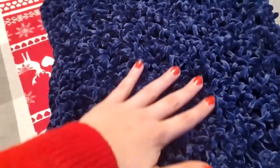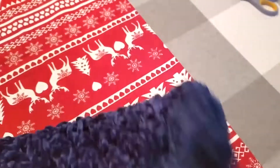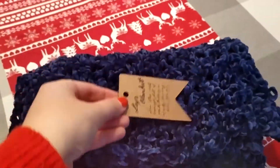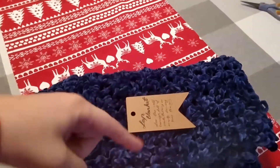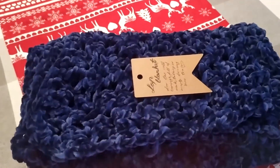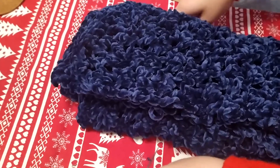I think it's turned out quite nice. I also made a tag and I'm going to use the silver ribbon, so I think it's going to look very, very nice.